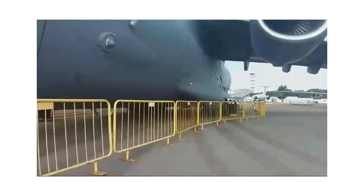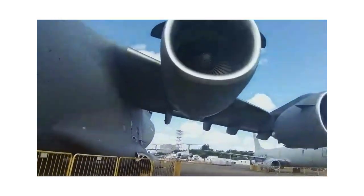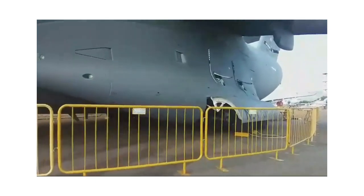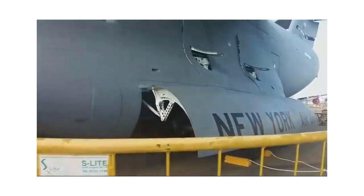As we go along, you can see two huge engines on one side and two on the other — so this is a four-engine aircraft. And here is the marking that tells you it is from the New York Air Guard, which I'm showing to you now.